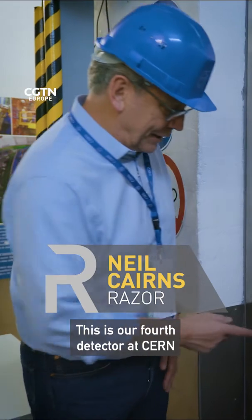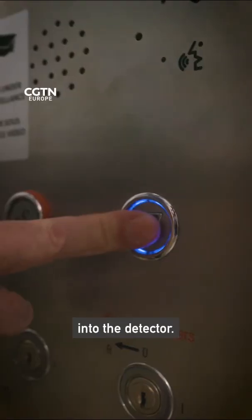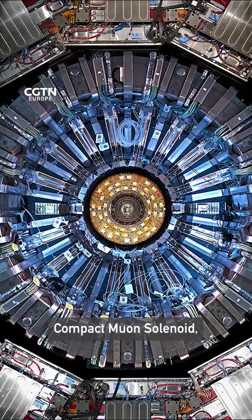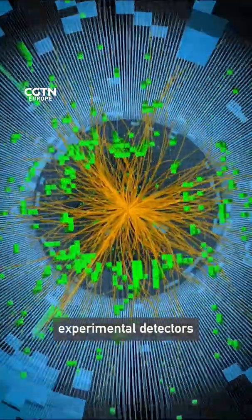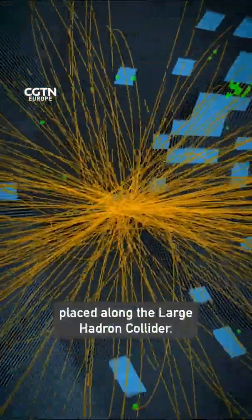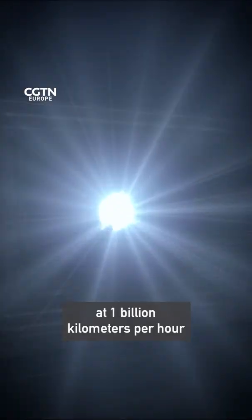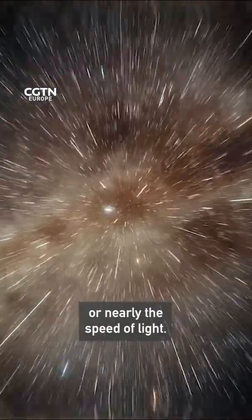This is our fourth detector at CERN, and it's the first time we've ever been able to get down into the detector. CMS, which stands for Compact Muon Solenoid, is one of four major experimental detectors placed along the Large Hadron Collider. It smashes particles together at one billion kilometers per hour, or nearly the speed of light.